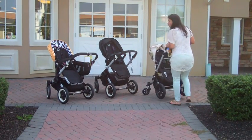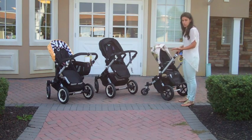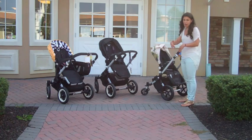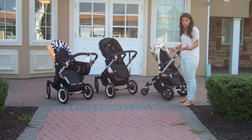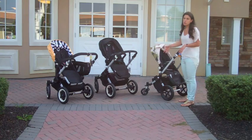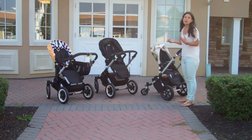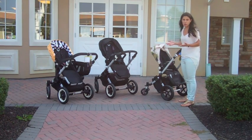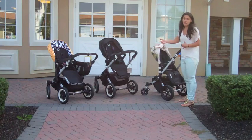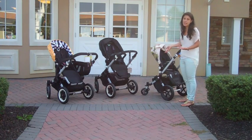Another difference is that all three strollers allow beach mode, where you push the wheels together and drag the stroller behind you — you can see that in some of our other videos. The Buffalo does not require you to take off the front wheels when in beach mode, which is a little extra convenience. This makes sense because Bugaboo expects families who own the Buffalo to be using beach mode most often, so they made it easier for that stroller.